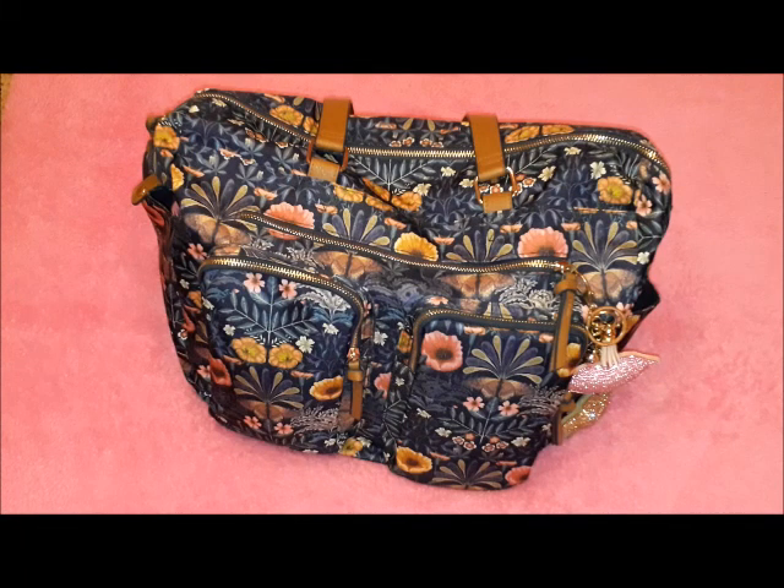Hi guys! Welcome to another video. It's very early — I think I woke up 20 or 30 minutes ago, just had time to make my bed and prepare some coffee. But it's so quiet and I decided to come and film this video and show you the bag that I am currently using.